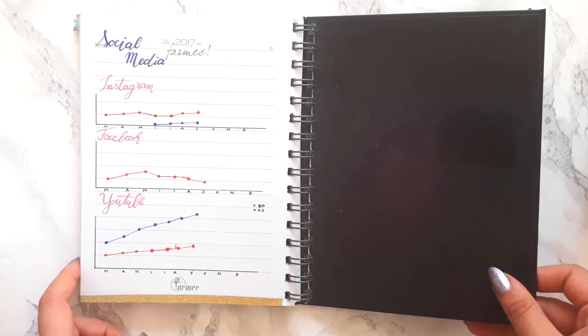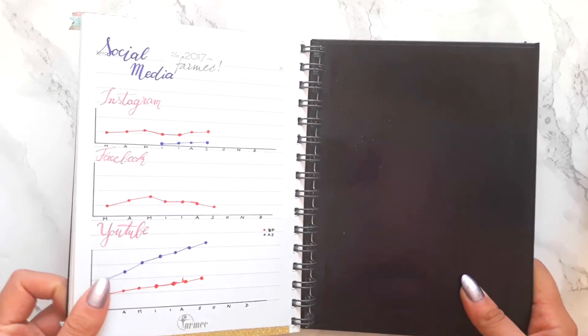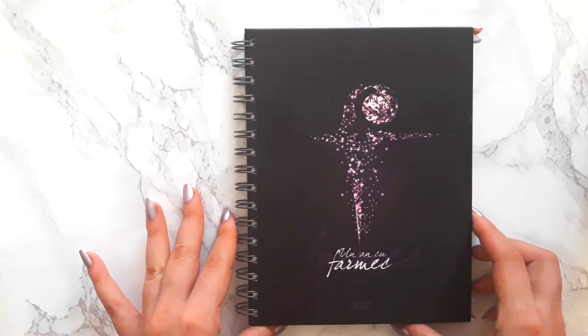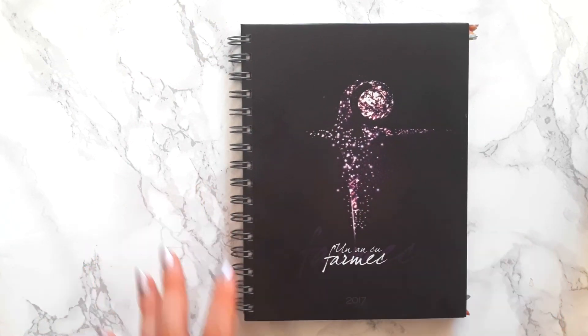This was all for today. If you liked this kind of video and would like to see more of my bullet journal, then leave a comment down below. Bye-bye!